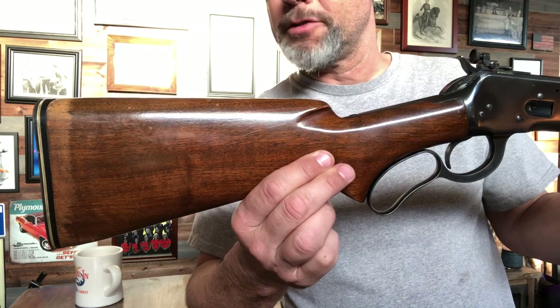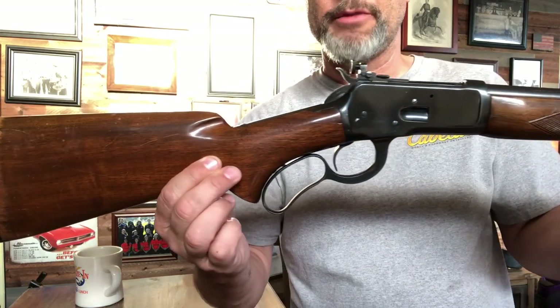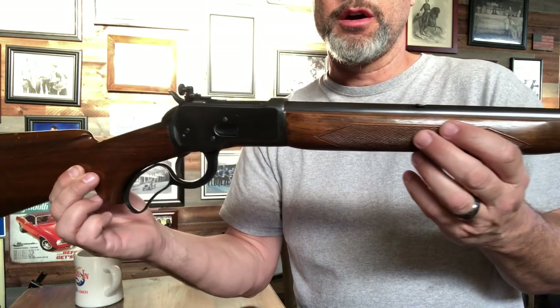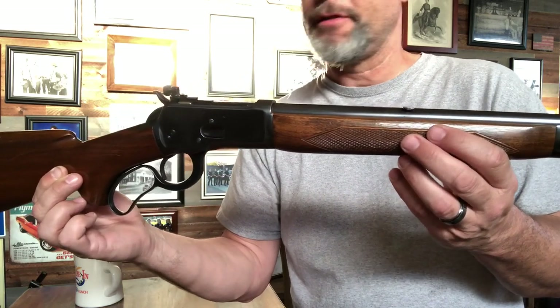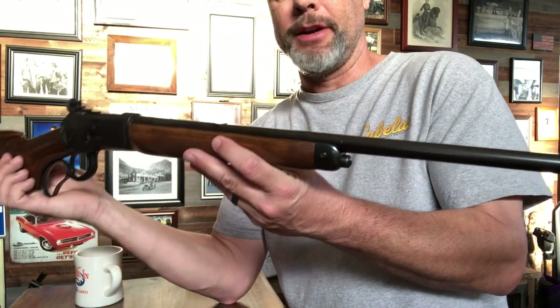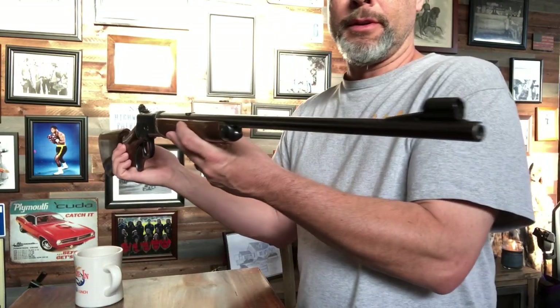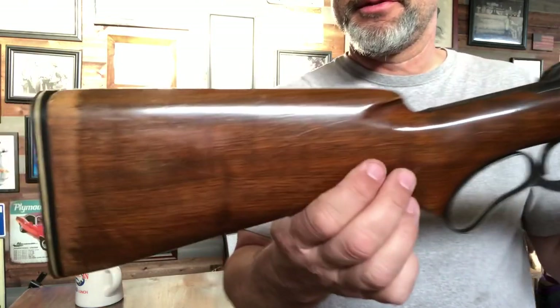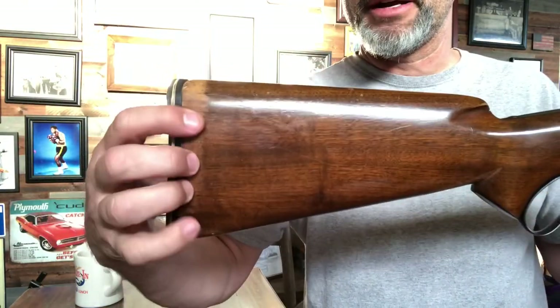This rifle has been in our family as long as I can remember. In fact, we have an insurance card from 1959 and this rifle is on it, so at least since 1959. It hasn't been reblued — you can see the stock is a little worn right here.